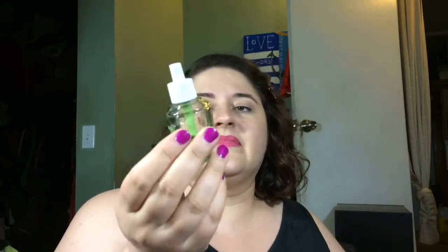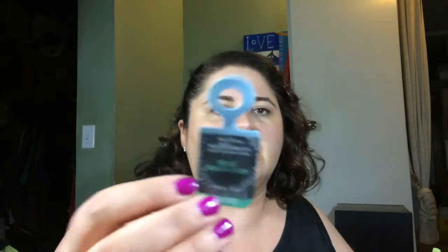This is a Bath and Body Works wallflower — as you can see it is not empty, because it smells good just like this. It's the Mint Mocha Bark, I think I bought it around Christmas time. It smells so good cold, but when you put it in the burner it smells horrible. So unfortunately this got wasted. Would I purchase wallflowers again? Oh yes, definitely.